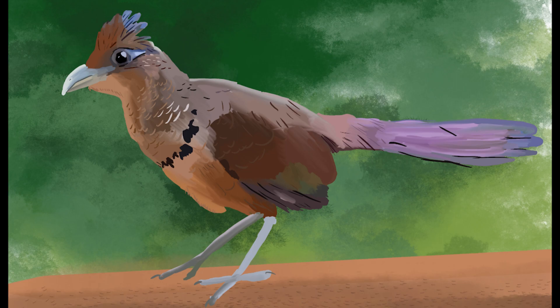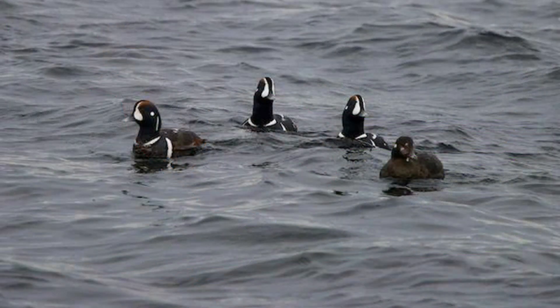Now let's discuss the rufous-vented ground cuckoo. This secretive bird is a master of camouflage, blending seamlessly into the forest floor. It has a beautiful reddish-brown plumage, a long tail, and a distinctive call that resonates through the trees. Spotting a rufous-vented ground cuckoo is like finding a hidden treasure during a hike in the rainforest.